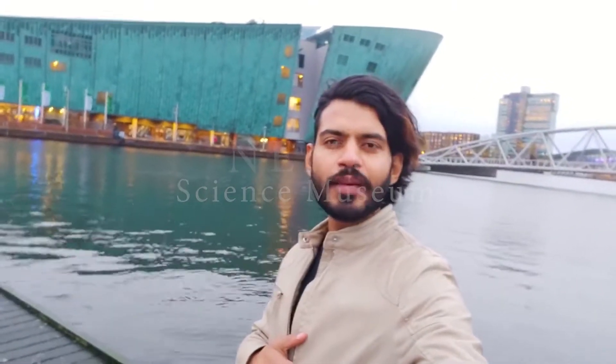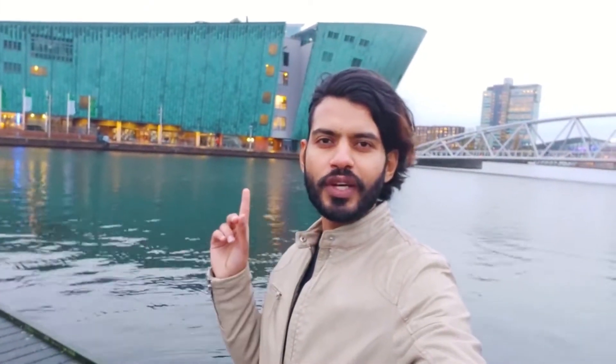Hey guys, welcome to my new blog. Today I am going to share a science exhibition which you are watching behind me. You can do a lot of science experiments in a funny way. So let's go and enjoy.